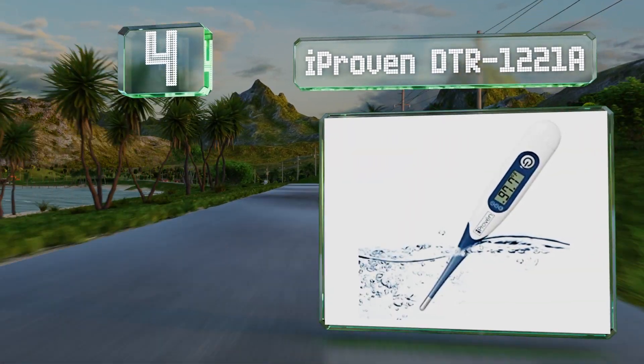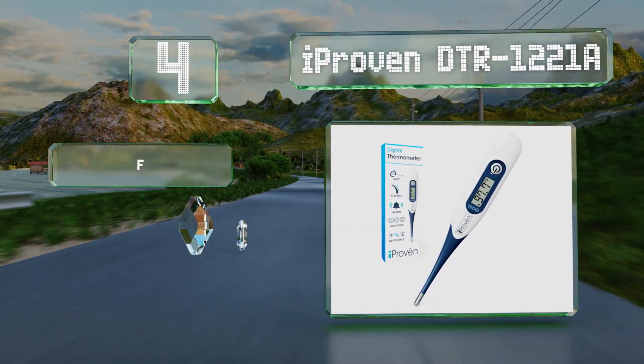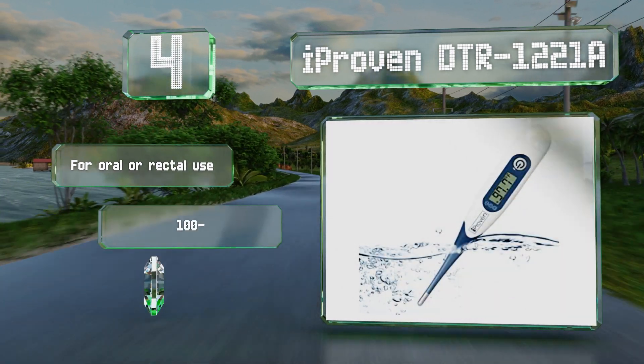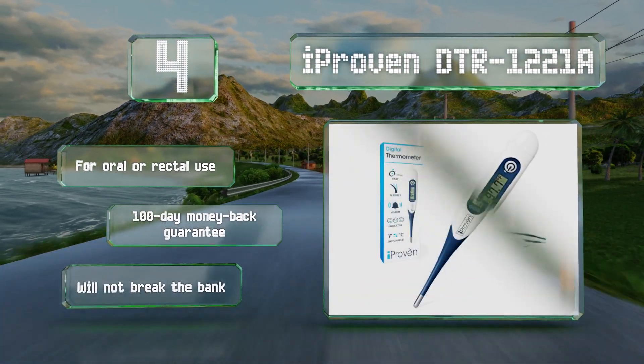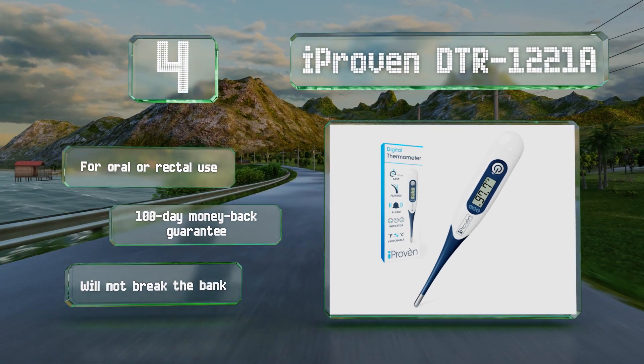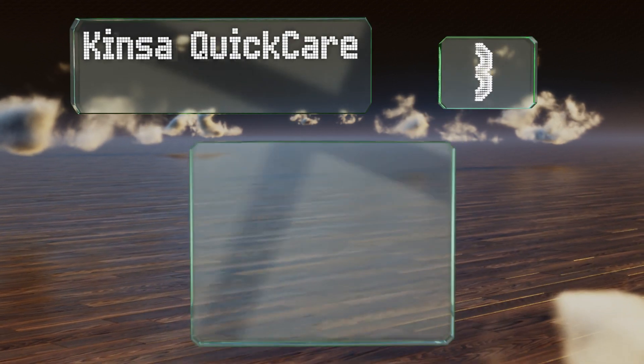At number four, the iProven DTR1-221A renders results in just 10 seconds and shows a frowning face to indicate a fever. It's equipped with a waterproof tip that allows for easy cleaning and a sturdy protective case for storage. It's good for oral or rectal use and comes with a 100-day money-back guarantee. It won't break the bank either.